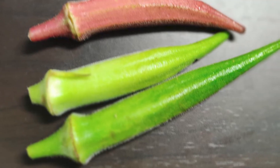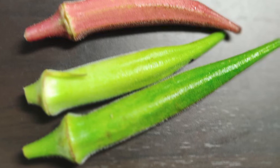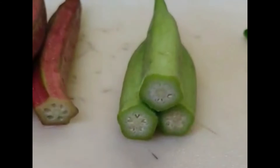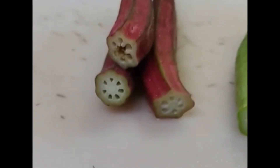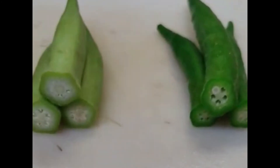White okra does not become hard even when it grows, but if you want a softer texture, we recommend a smaller size. White okra can be used raw for salads, spicy dishes, vinegared dishes, and more. It is also delicious when boiled quickly, fried, or stir-fried.